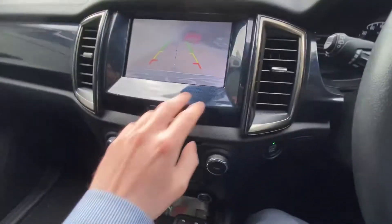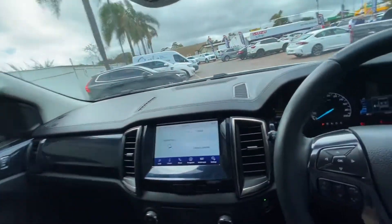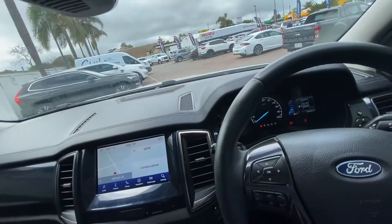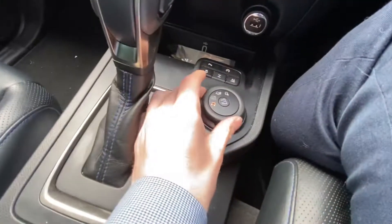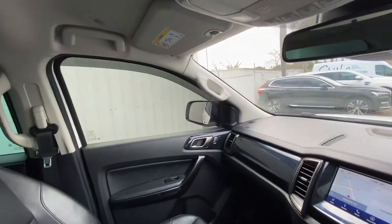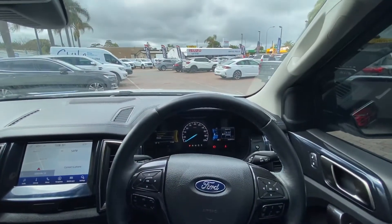Nice interior with the blue trims. Got reverse camera, parking sensors, four-wheel drive, low range, auto stop-start, and all your driving modes. Awesome vehicle. Just thought I'd give you a look at this, just to see if you're interested, as the black one is now gone. Thank you.